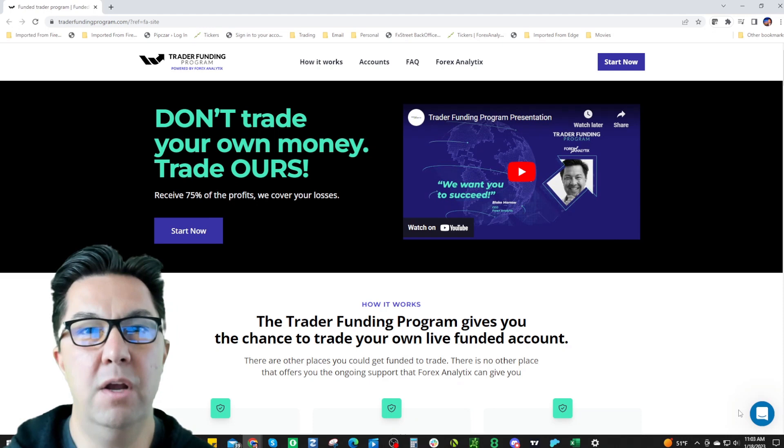Hey guys, Nick of Jupiter here. I've been trading since 2012, trading more seriously for about seven years. I trade Forex, crypto, and stocks — pretty much anything. I've been following Forex Analytics since Blake was on the Chat With Traders podcast back in 2016, which was a solid seven years ago, and I've been following them ever since.